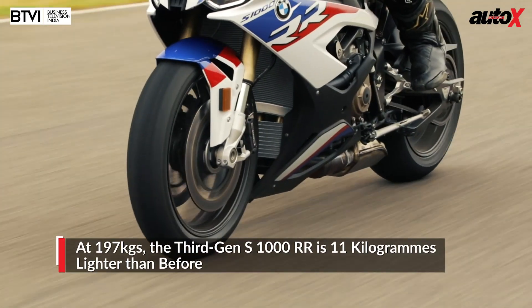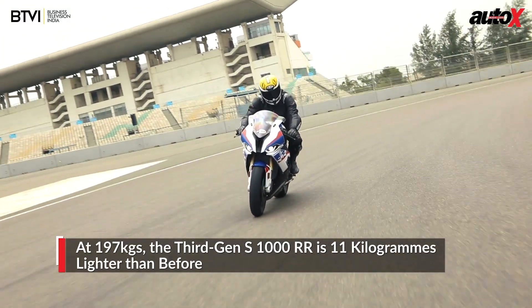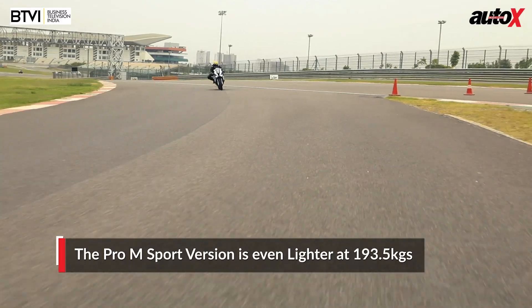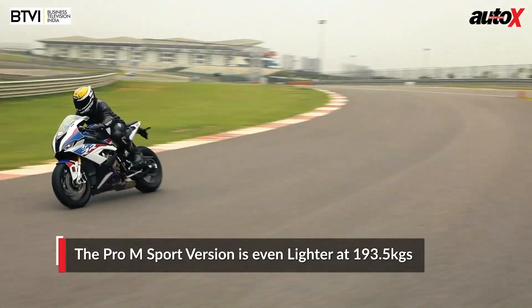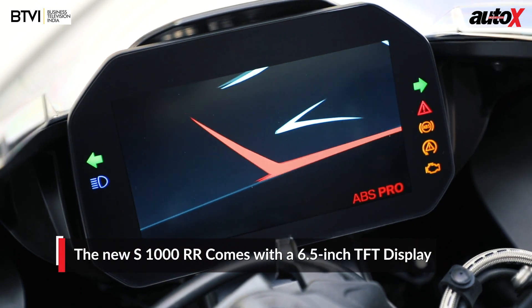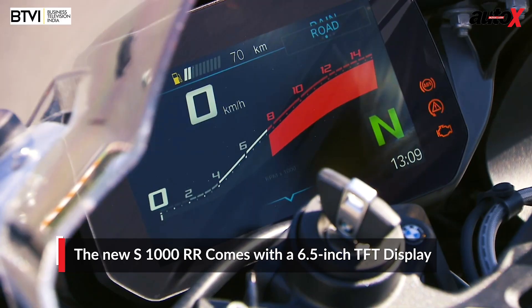Speaking of weight, at 197 kilos the new RR is 11 kilograms lighter than its predecessor, while in M spec it weighs even lighter at only 193.5 kilograms. The new S1000RR also comes equipped with a crisp 6.5-inch TFT display packed with features, and I feel this screen is definitely the best in the segment.